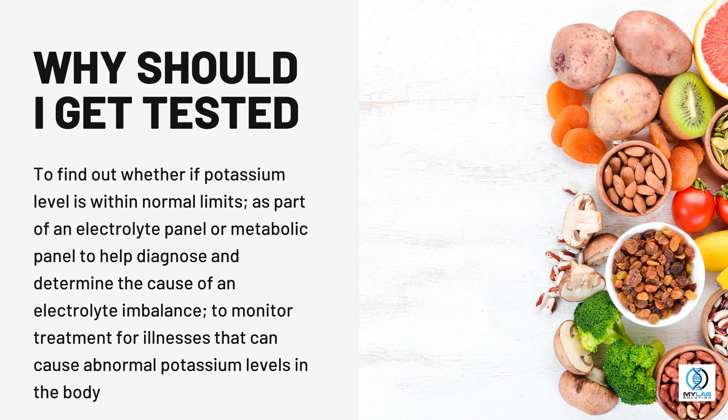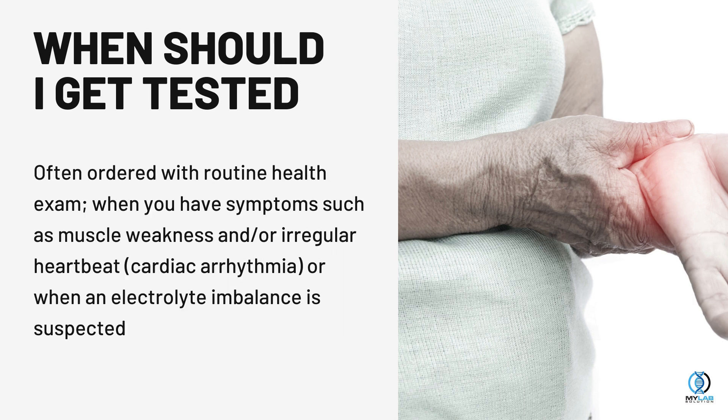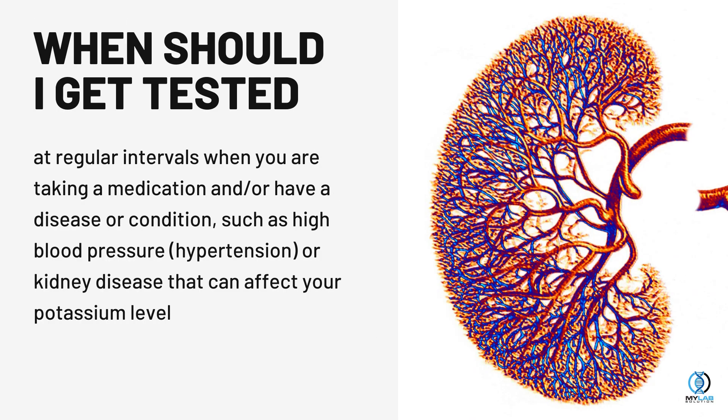When should I get tested? Often ordered with a routine health exam, when you have symptoms such as muscle weakness and/or irregular heartbeat (cardiac arrhythmia), or when an electrolyte imbalance is suspected.